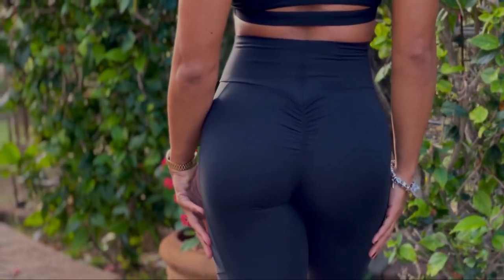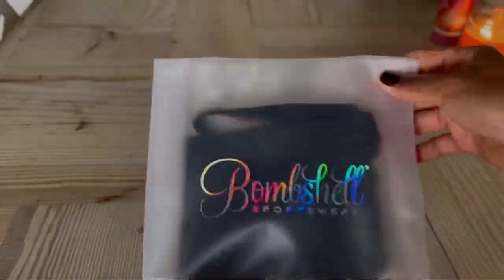Let's get into this mini try-on haul for Bombshell Sportswear. As you know, Bombshell is on the pricier side of the spectrum, so we took full advantage of their Black Friday sale.